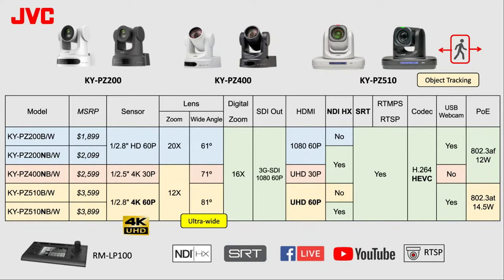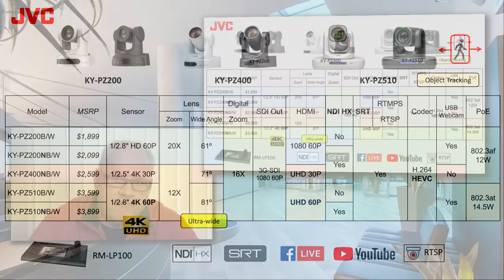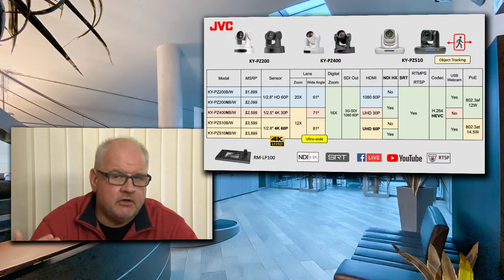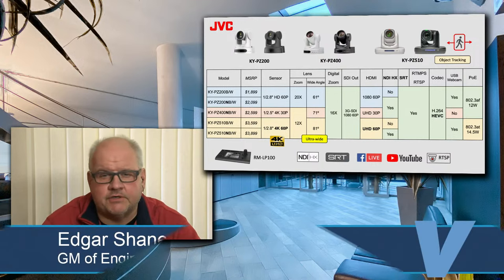You can see MSRP prices, sensor size, and also zoom ratio — 20x and 12x. All cameras, besides optical zoom, also feature digital extension up to 16x, different coverage angles as already explained. All cameras have 3G SDI and HDMI output. They support NDI, SRT, RTMP, and RTMP-S. You can also switch the codec from H.264 to HEVC to be more efficient and save bandwidth. You can select the camera based on whatever your production needs are.